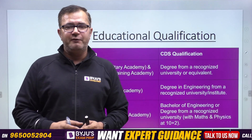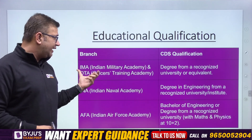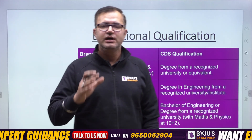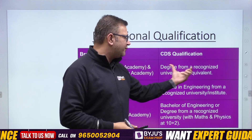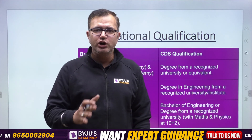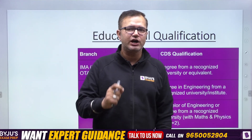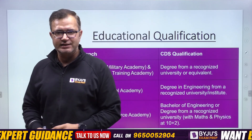These are the required educational qualifications. For the Indian Military Academy (IMA) as well as OTA, the Officers Training Academy, you just require a graduate's degree from a recognized university — it could be a three-year or four-year course. You can also apply in your last year of graduation, so if you are in the final year, you can still apply for the CDS examination.